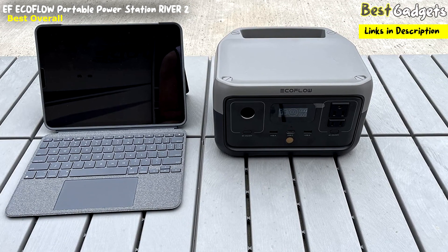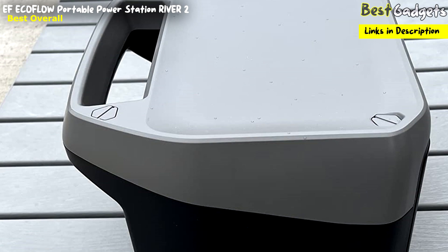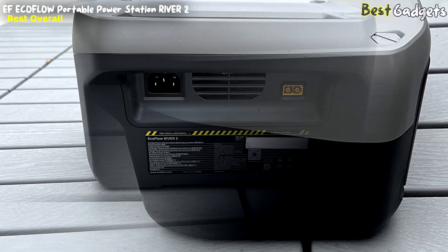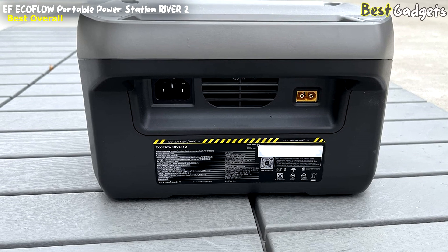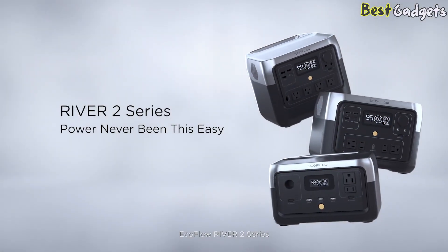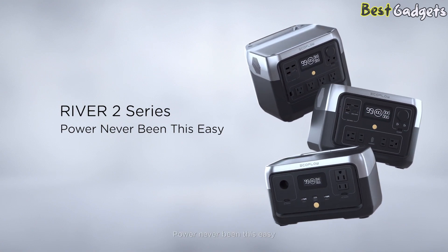With your purchase of the EF EcoFlow Portable Power Station River 2, you'll receive the power station itself along with an AC charging cable, car charging cable, user manual, and a five-year warranty. Experience reliable and versatile power on the go with the EF EcoFlow Portable Power Station River 2.